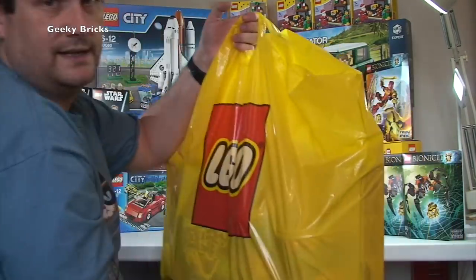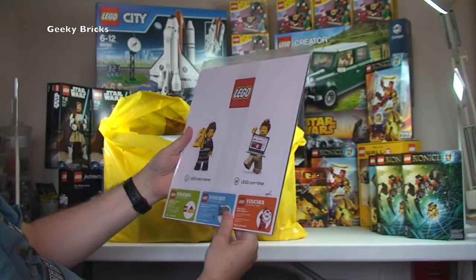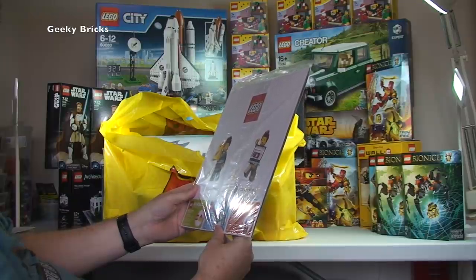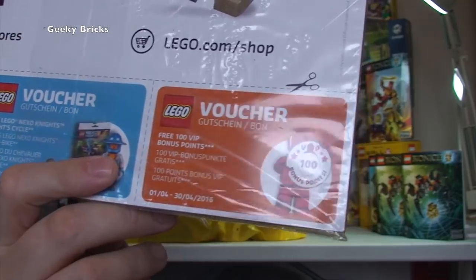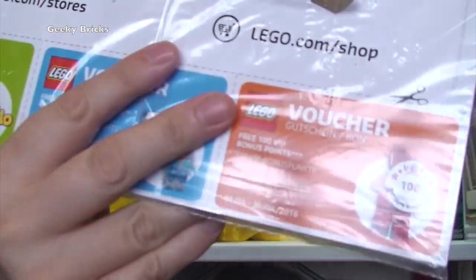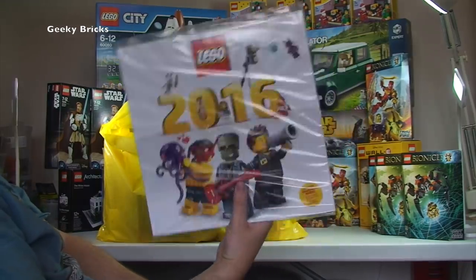Now onto the final thing — directly from the Lego store. One item I got from my purchase there is the 2016 Lego calendar. Inside there's some sort of voucher — wow, 100 free VIP bonus points! You just cut it out and take it into the Lego store. It looks like it's valid from 1st April to 30th April 2016. That's really cool — 100 free bonus points in-store.